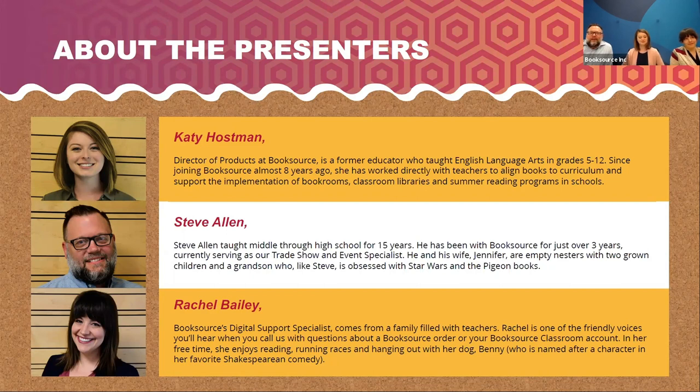I'm Steve Allen, the trade show and event specialist here at BookSource. I was a teacher for 15 years prior to moving to St. Louis three years ago, and I worked on the sales team and now work in trade shows. I'm Rachel Bailey, the digital support specialist here at BookSource. I work on our customer care team helping everyone with questions and orders, and I'm the expert support specialist for our BookSource Classroom program. I also come from a family of teachers and am a total book nerd. I'm Katie Hostman, Director of Products here at BookSource. Before my eight years at BookSource, I was a seventh grade language arts teacher for a smaller district, and I still get to work in books every day and share that love.